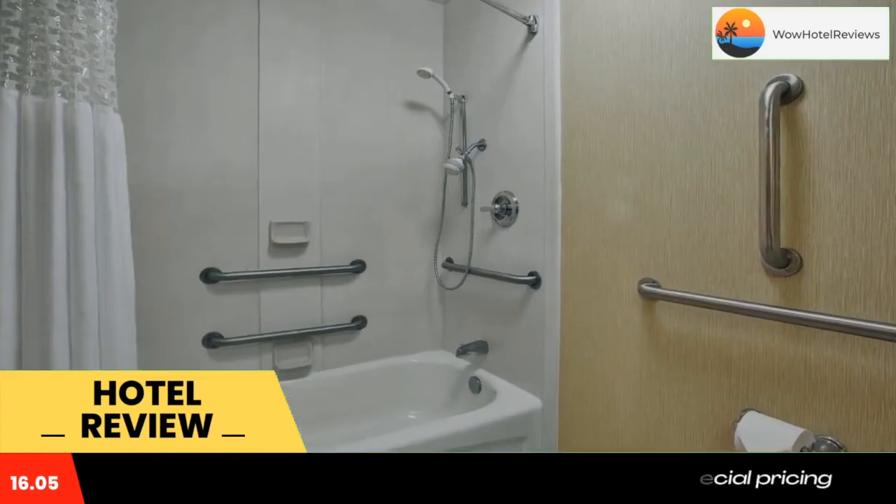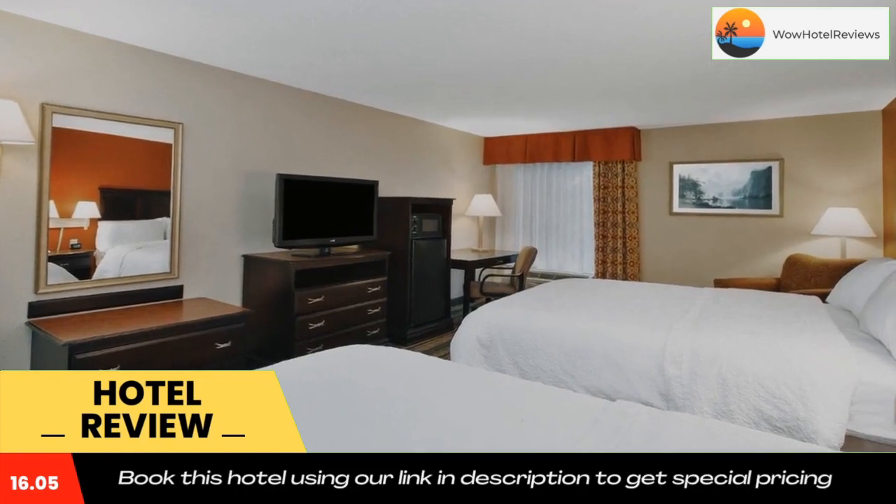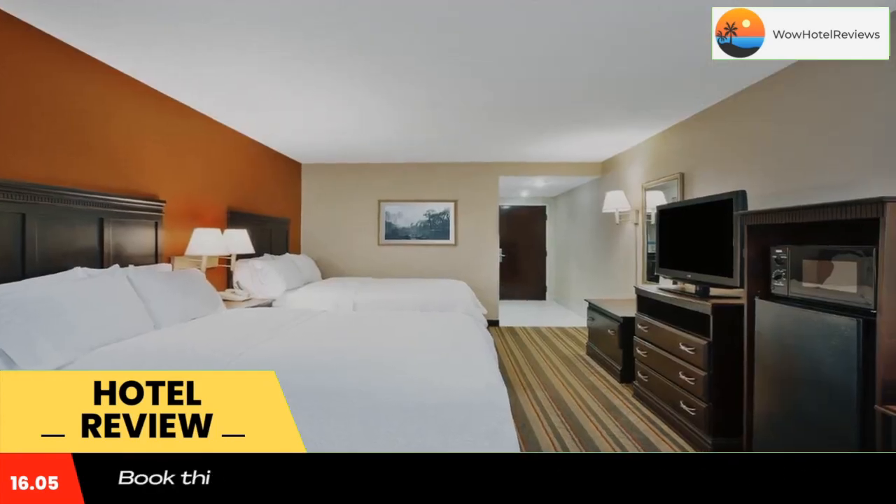Enjoy free hot breakfast and free Wi-Fi. Use our link in the description to get a special discount on this hotel. Don't forget to like and subscribe to our channel.